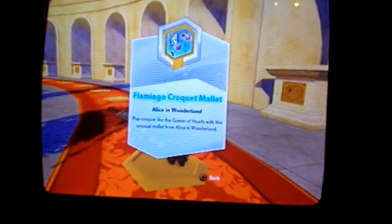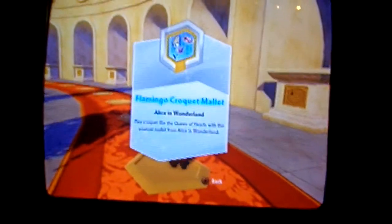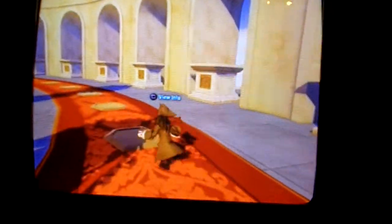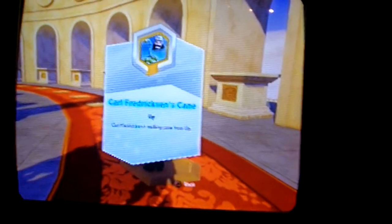This is the Flamingo Croquet Mallet from Alice in Wonderland. This will be available in Series 3, confirmed on the Disney Infinity website, so I have to wait a bit. This is Carl Fredrickson's cane from Up, and this will be available right now in Power Discs Series 1.